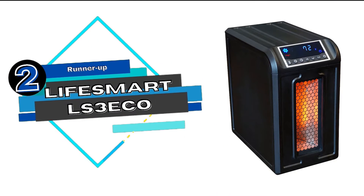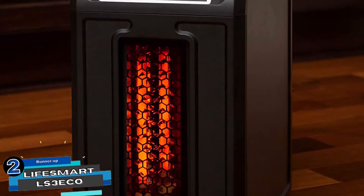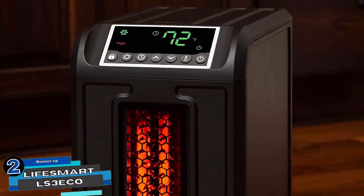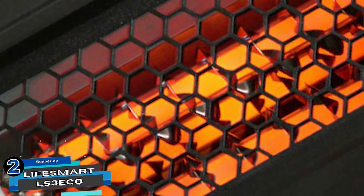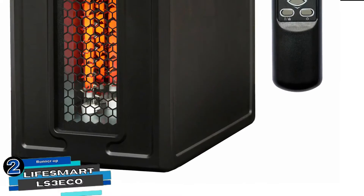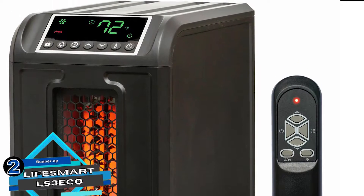Next we have the Runner-Up: LifeSmart LS3 Eco. Users are quite pleased by the overall performance of this infrared heater. They're quite convinced that it's an ideal purchase for anyone looking for a quality solution to warm up their space. It is perfectly designed for large rooms and promises convenient usage and user-friendly controls.